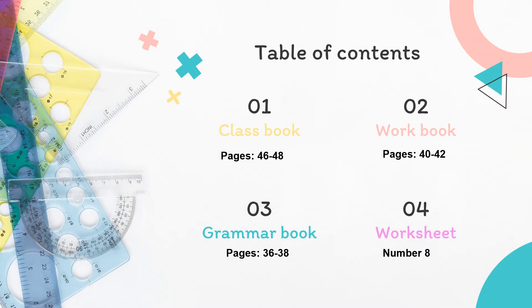In your class book, we are going to work with pages 46 to 48. In your workbook, pages 40 to 42. In your grammar book, pages 36 to 38, and with worksheet number 8.